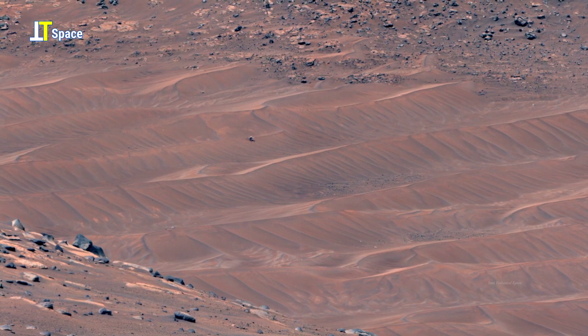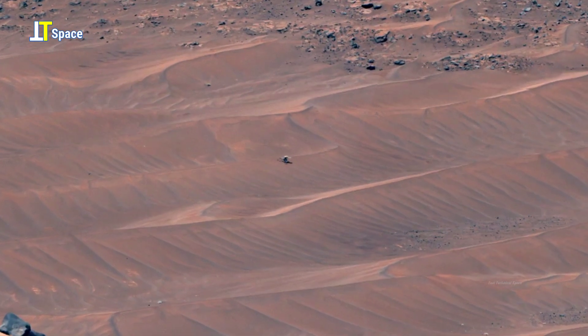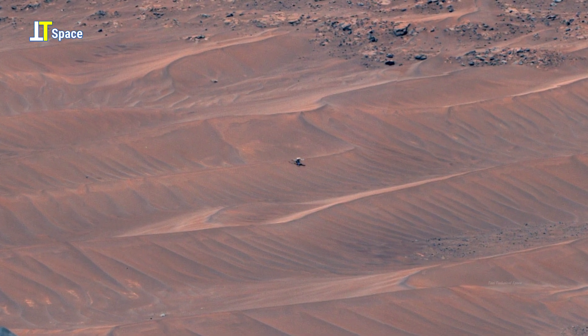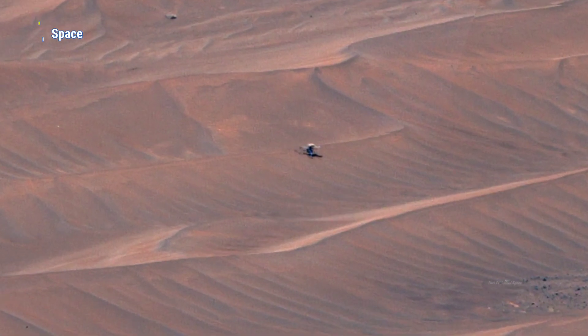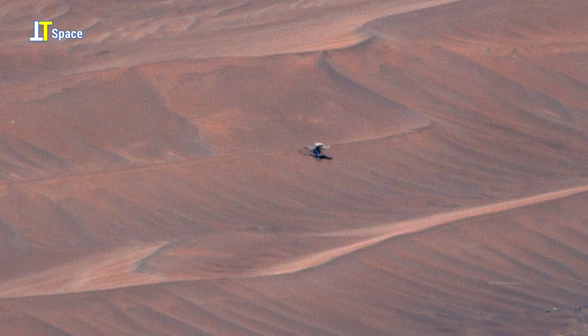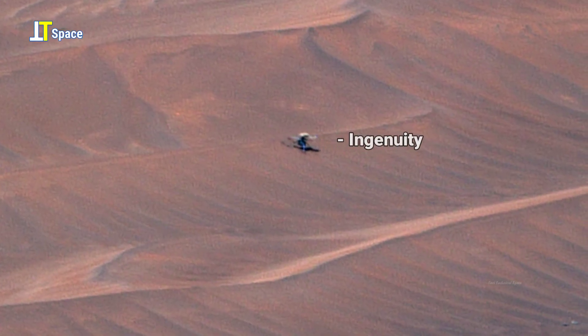Here, amid the sweeping Martian dunes, a tiny yet extraordinary machine stands out — NASA's Ingenuity Helicopter. Resting against the vast ripples of red sand, it may appear fragile and small, but this pioneering rotorcraft has made history.